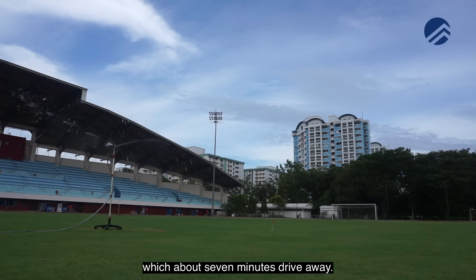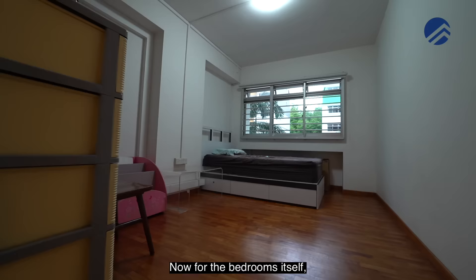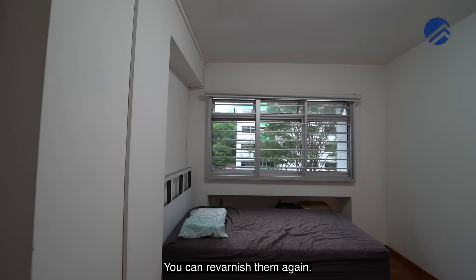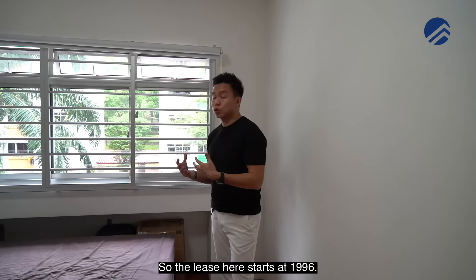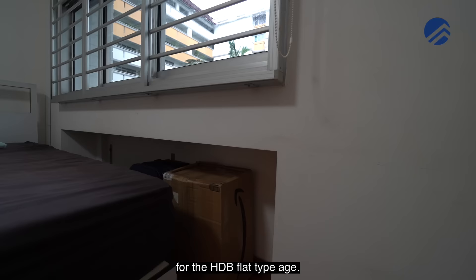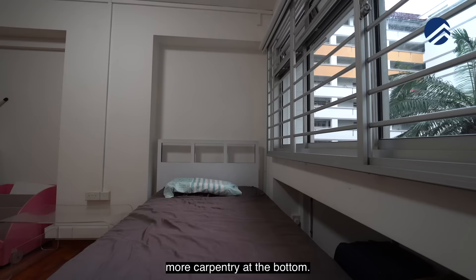Heading towards the bedrooms — the flooring has been done with vinyl all the way along the walkway. The bedrooms themselves use Burmese parquet thick wood, which is very long-lasting and can be re-varnished. This is actually the fourth room, labeled as a study room on the floor plan, but it really feels like a full-size bedroom. The lease started in 1996 with a balanced lease of 74 years — still considered very new for an HDB flat. There's a concave portion where you can build in more carpentry.